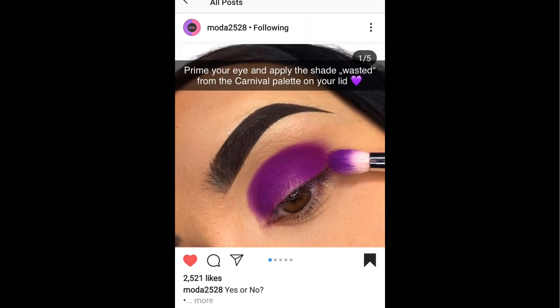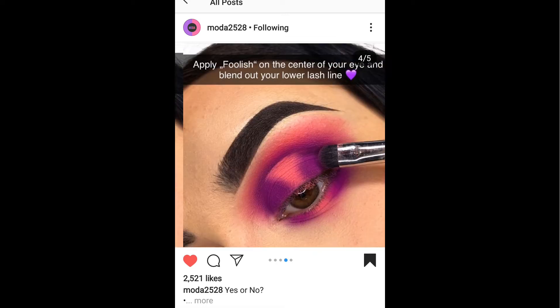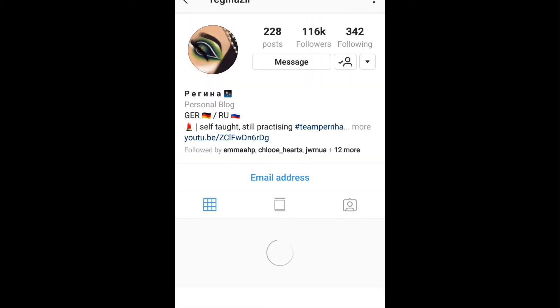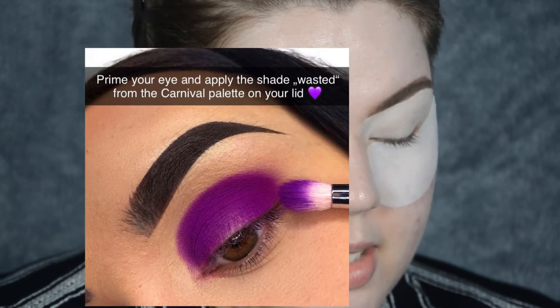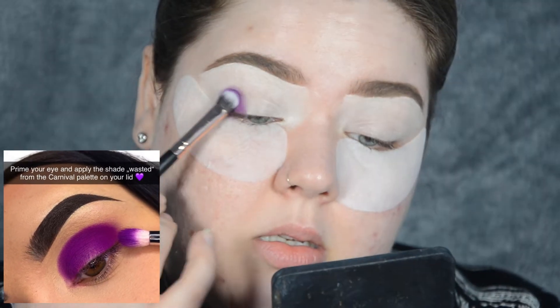The pictorial I'm going to be using today I found on Moda 2528, and it is by Regina ZLR. She has amazing makeup skills, pictorials, and an amazing eye. I've tried to do close-ups of my makeup and I just can't do it - how do people take pictures like that? So Regina tells us to use the Carnival palette, and it starts with Wasted, the purple shade. Regina starts by priming your eye and applying the shade Wasted from the Carnival palette onto your lid.